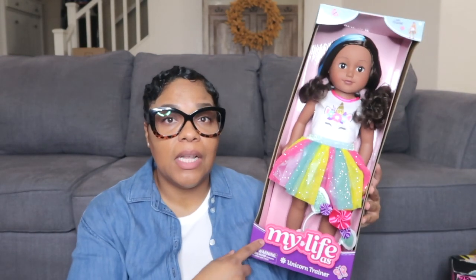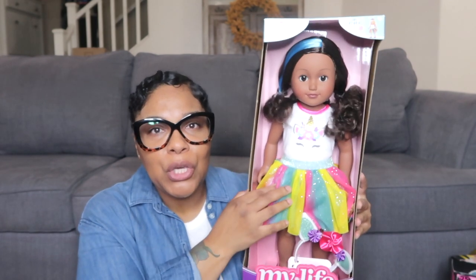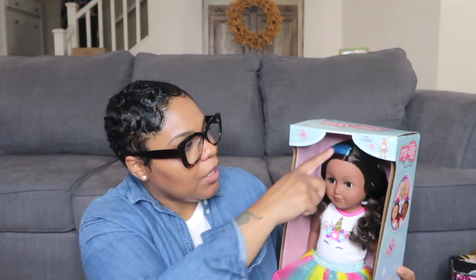The next thing I got Halo was this My Life unicorn trainer doll. When she saw the unicorn she went crazy — I think this is definitely going to be a hot ticket item this year. It comes with a unicorn headband for the doll and a cute little tutu with a unicorn on it. I love how they have different ethnicities of dolls you can choose from that fit your particular child. She also has a little streak of blue hair — Halo is into half-colored hair — so she'll love that too.